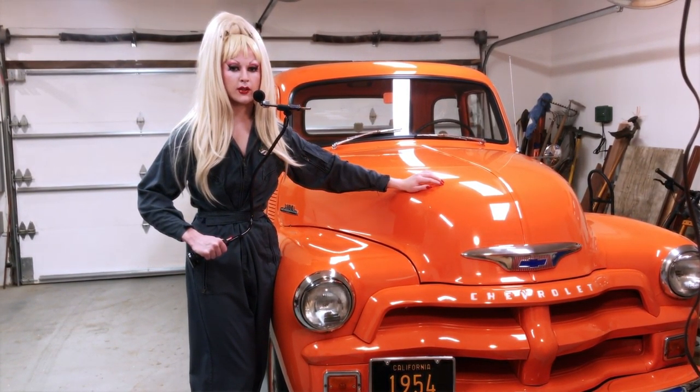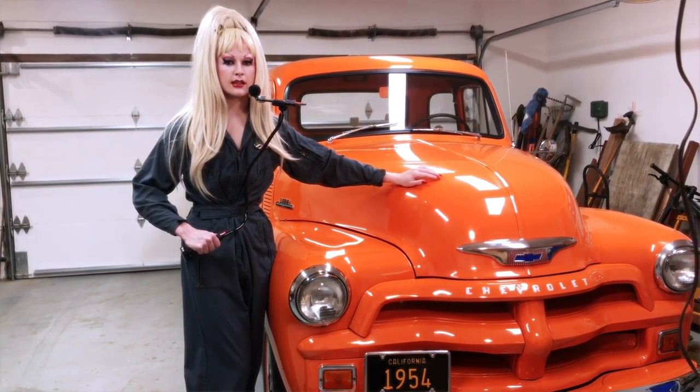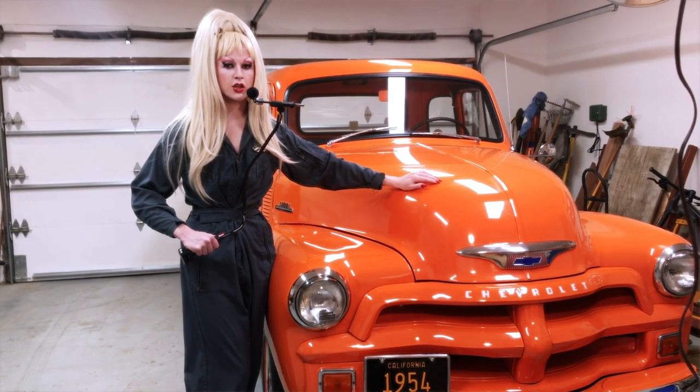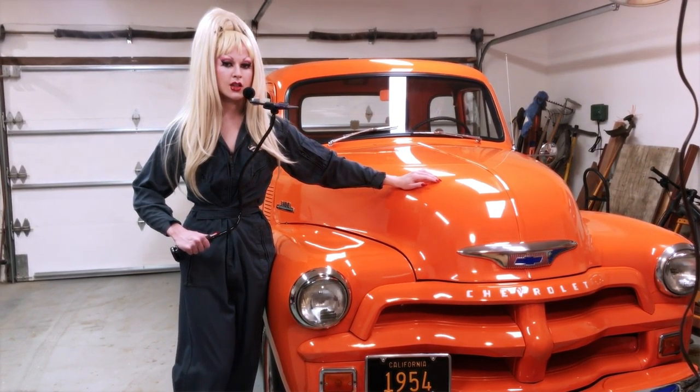I've been Beautiful Lady and this is Autostim ASMR. I hope you've enjoyed your journey. I certainly have.